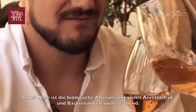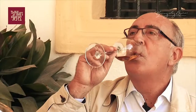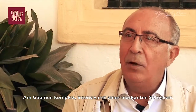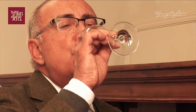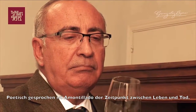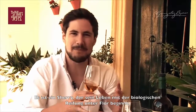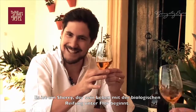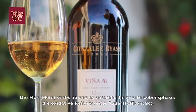There is a lot of acetaldehyde, a lot of complexity. And in the mouth it is complex, intense and, above all, markedly saline. It is beautifully poetic — a line between life and death. So we have a wine that begins its life in biological aging under the flor yeast, and the yeast dies and breaks away, and we have this second lease of life where we move into the oxidative aging.